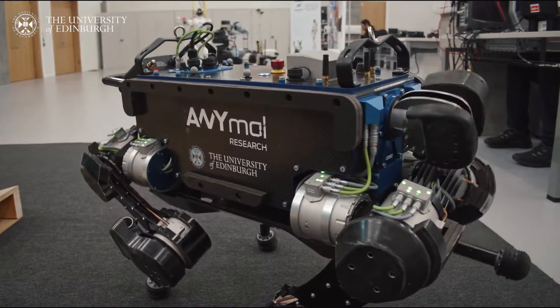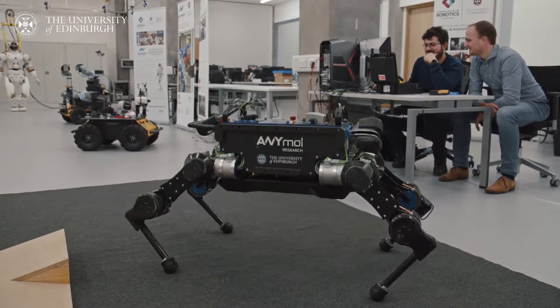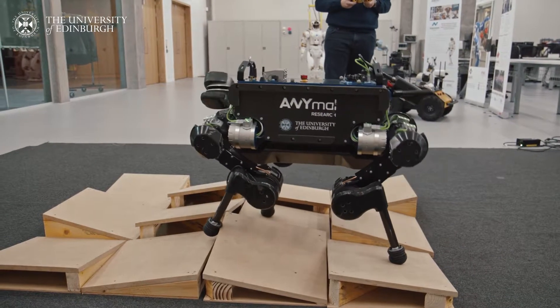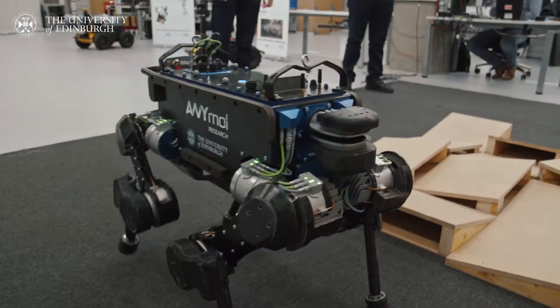The robots that we have and that we use are quite capable mechanically. For example, this robot animal — it can traverse different types of terrain, including rough terrain. It is capable of jumping and running to a certain speed. We want to put this robot in dangerous situations like a nuclear disaster or an offshore oil rig in order to make it safer for humans in these environments.